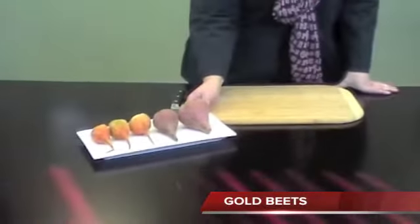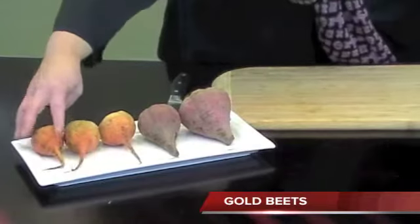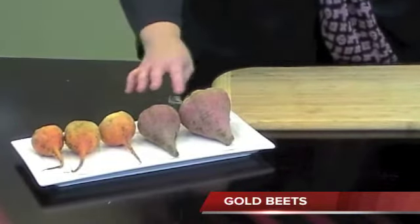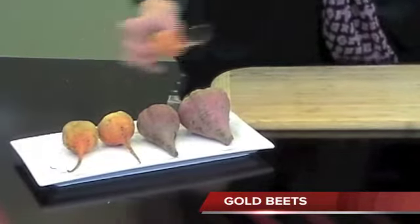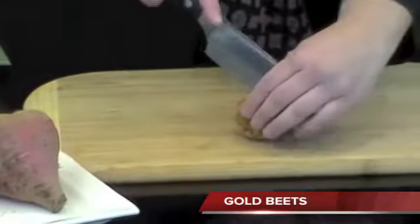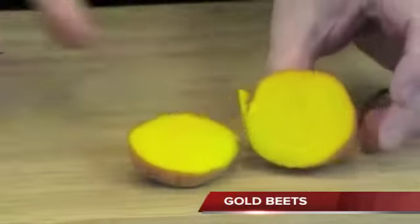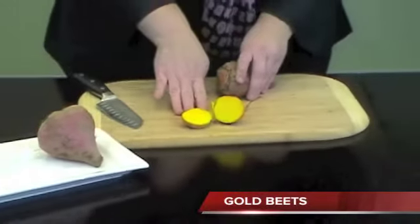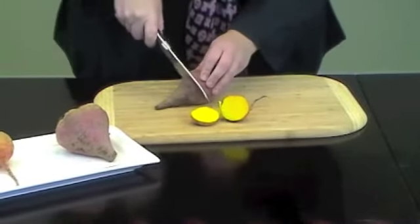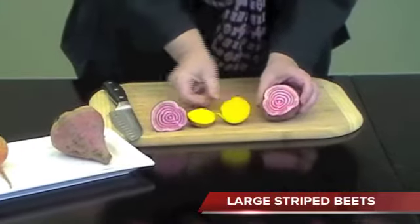And now for the beets. A lot of people have been asking about the gold beets. They're very expensive — it's a new crop coming from California. As you can see, these are just regular gold beets, and I also brought in a large stripe beet so you can see the size difference. The gold beets are absolutely beautiful in color — a beautiful gold — but again, very expensive. And then you also have a gorgeous stripe beet.